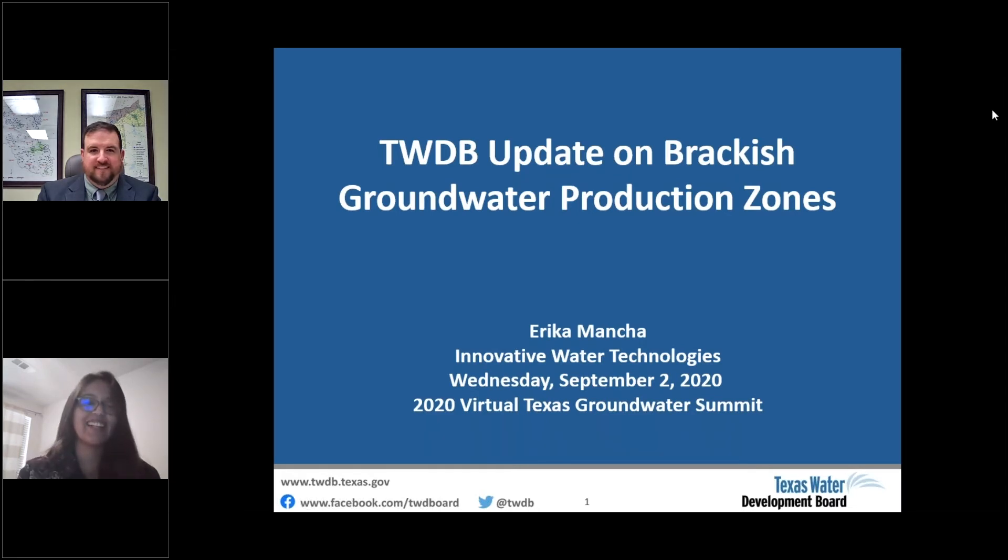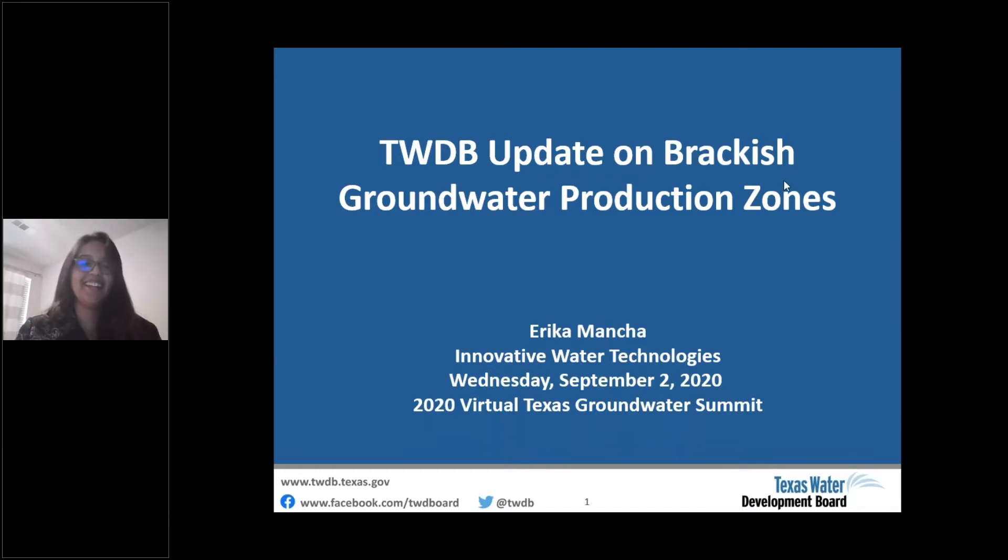Good afternoon. Thank you for having me. Today I'll provide you with an update on TWDB designated brackish groundwater production zones, including some background and future steps. But before we get started, I'd like to tell you more about the Innovative Water Technologies department.